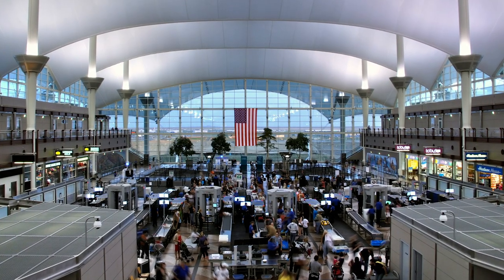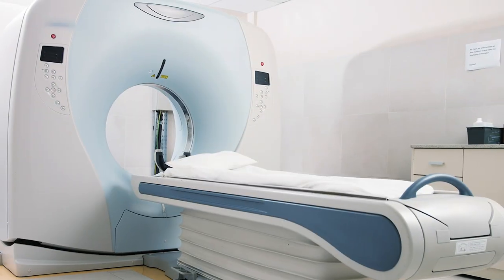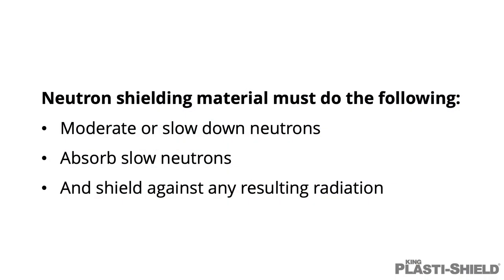When specifying neutron shielding materials for markets such as airport and seaport security, medical imaging, nuclear and transportation, neutron shielding material must do the following three things: moderate or slow down neutrons, absorb slow neutrons, and shield against any resulting radiation.